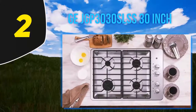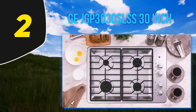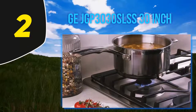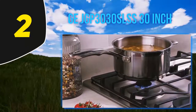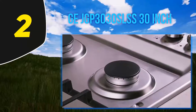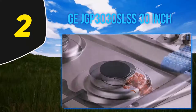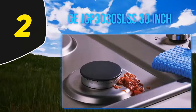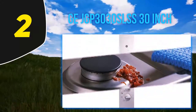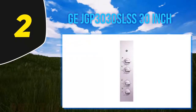Coming in at number 2, the GE JP3030SJSS is a 30-inch gas cooktop by GE. It has four sealed burners including a 15,000 BTU power boil burner and a unique simmer burner. Its deep-recessed surface contains spills easily, and the grates are dishwasher safe. It also has a draft protection system, an exciting feature that convinced us to include it in the top five.